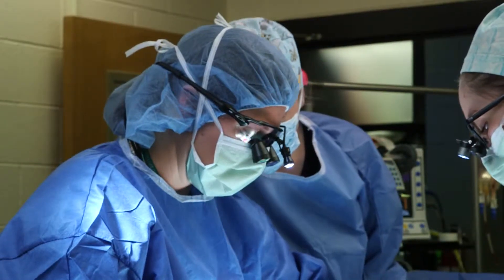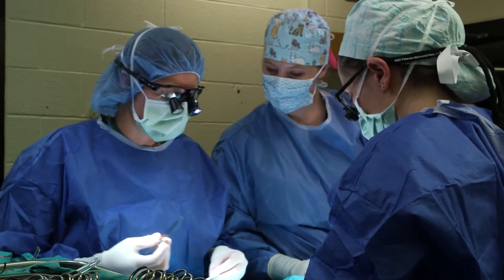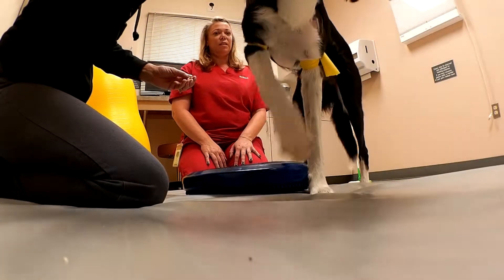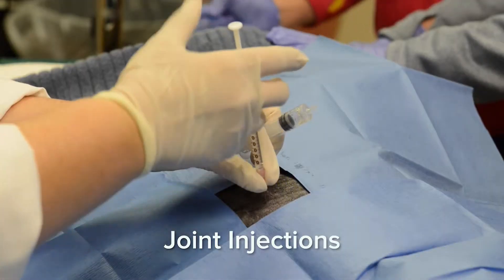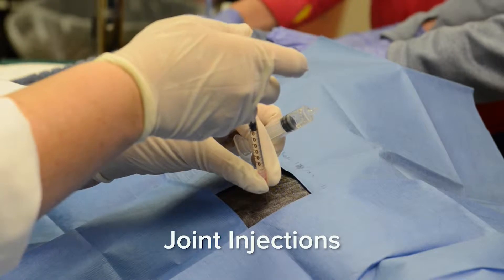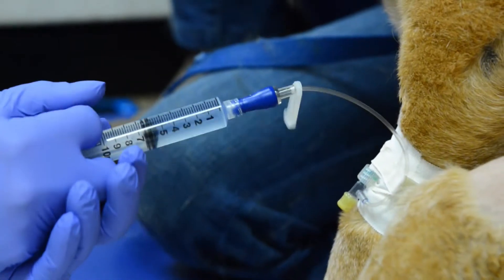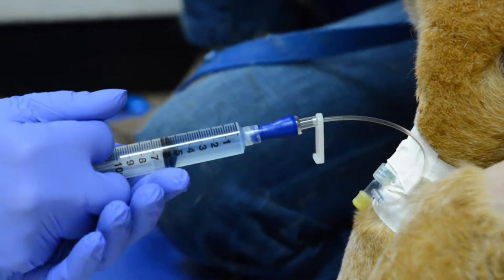If you elect surgical treatment for your pet, we will refer you to CSU's esteemed orthopedic surgery department. If you elect non-surgical treatments, a variety of non-surgical treatment options may be used. For some diagnoses, joint injections may be an option. There are different kinds of joint injections that range from improving joint comfort to slowing the progression of musculoskeletal diseases.